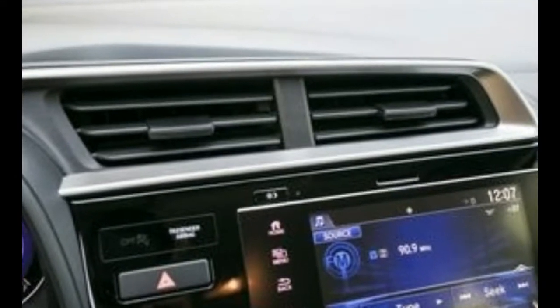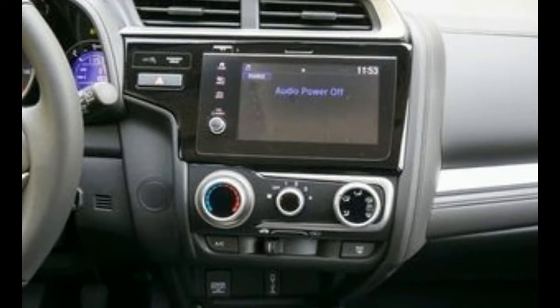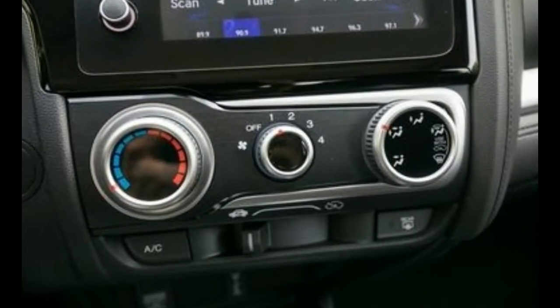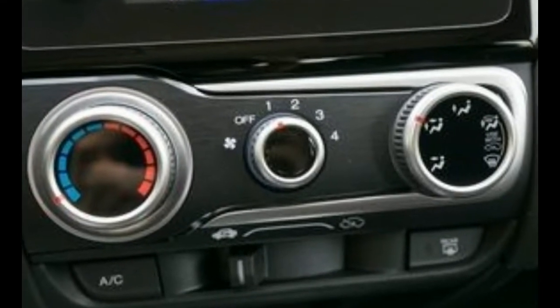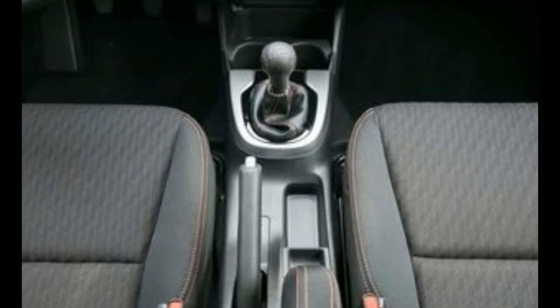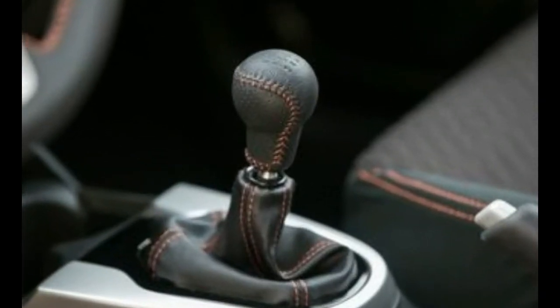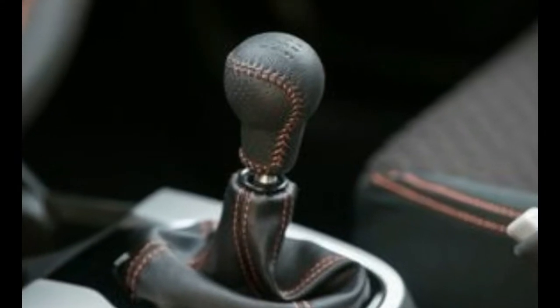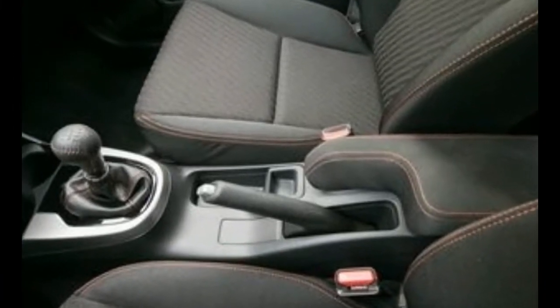The Fit's claim to fame remains its astonishing practicality. The rear seat, which Honda calls the magic seat, can be reconfigured easily to haul bulky items and features seat bottoms that flip up to create a divided cargo area or flip down to help create a completely flat, very low-load floor. In our testing, the Fit provided space for 20 carry-on-size suitcases with the rear seat folded flat — the Fiesta and the Rio managed just 14 each.